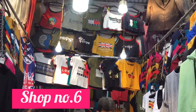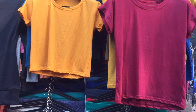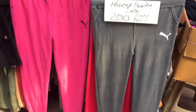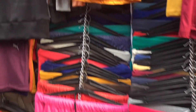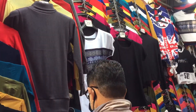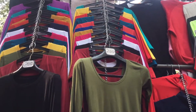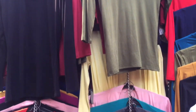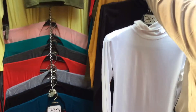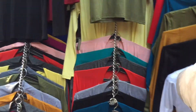Shop No. 6 mein aapko half sleeves ki T-shirts aur strap waali T-shirts milenge, saath hi unhone jackets bhi lagayi hain. Janpath market mein aapko summers aur winters dono ki cheezein milti hain — T-shirts aur tops aapko 150 rupees ki range mein milenge. Plain tops jo aap jacket ke neeche carry kar sakti hain — 150-200 rupees mein. Is shop mein shrugs bhi milenge, 200 rupees ki range mein, aur unhone har hanger par price likha hua tha.